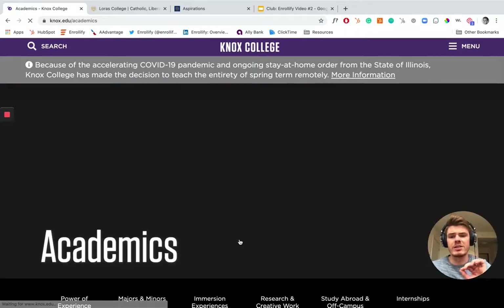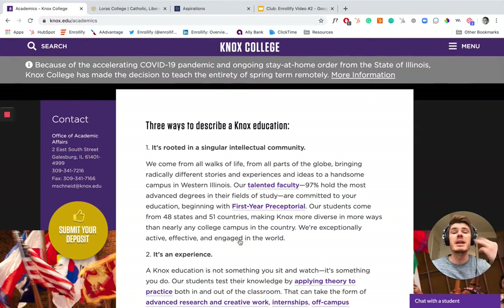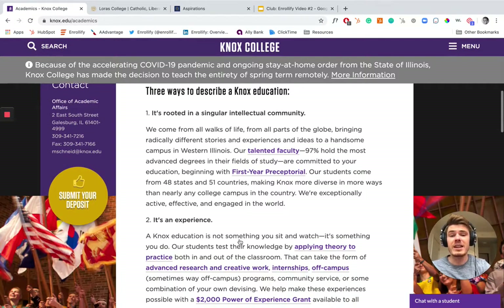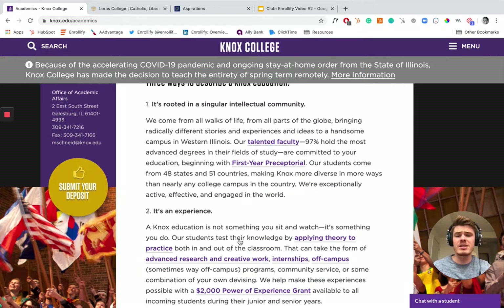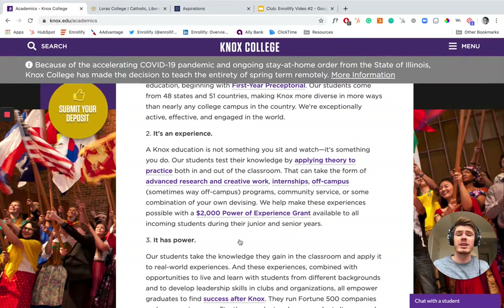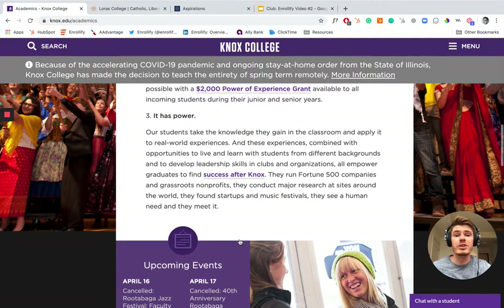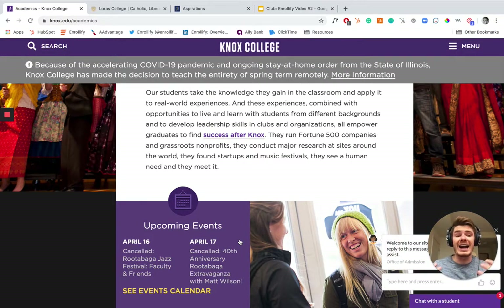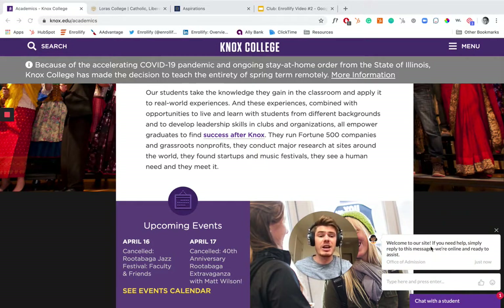So quickly, a couple other things I want to show you. You click 'Start Now' and I love the fact that you're immediately hit with three ways to describe a Knox education. They don't jump to the application — they talk about being rooted in a singular intellectual community, what it feels like to walk around campus, what they mean by a true experience, and the power of the community and alumni access that you're granted. And they've got an awesome 'Chat with a Student' feature — not just with an admissions counselor or a program coordinator, but with an actual student. Super, super cool stuff.